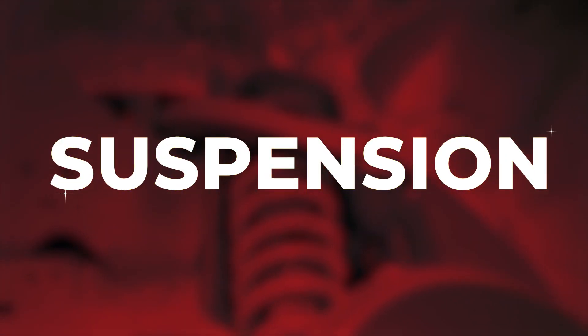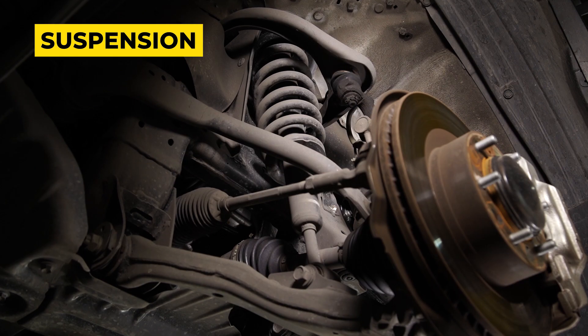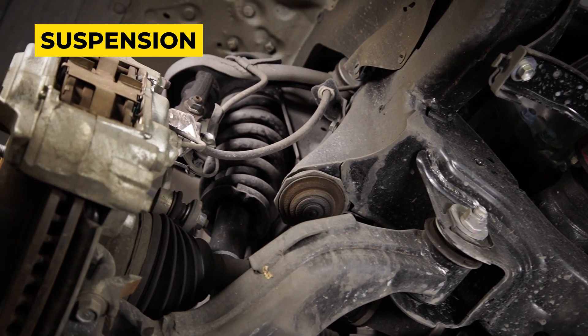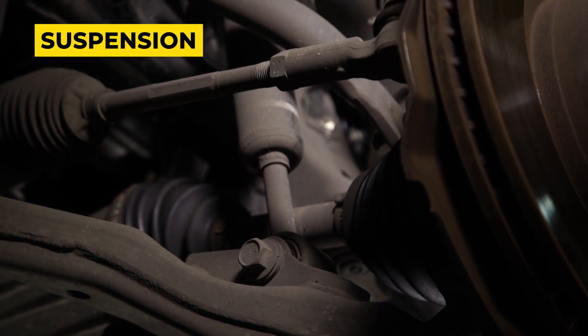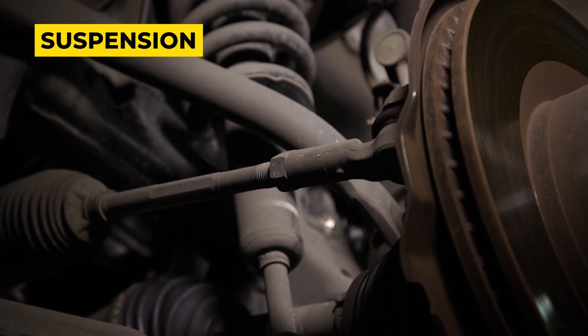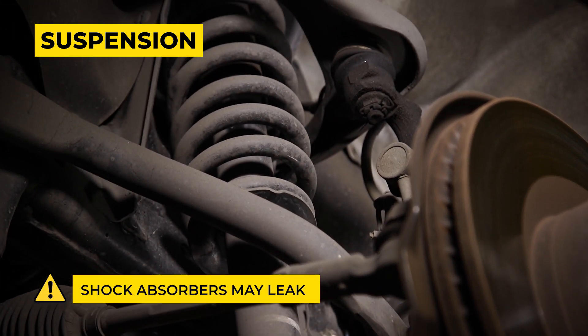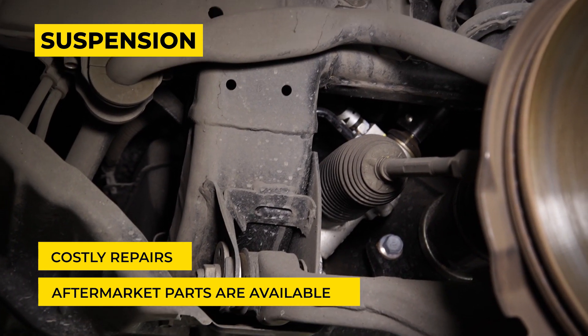This Fortuner suspension uses a double wishbone with coil springs and stabilizer. The stabilizer equalizes the load from left to right to avoid the vehicle from rolling over. This type is good in dealing with rough roads. On average, shock absorbers may also have a tendency to leak in a span of 3 years. Although this is quite costly to repair, aftermarket parts are available.